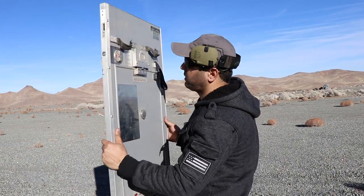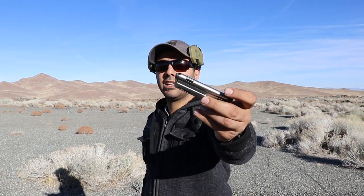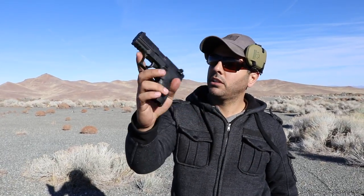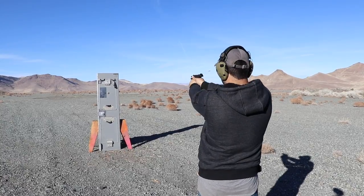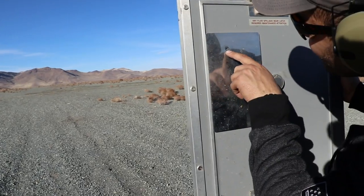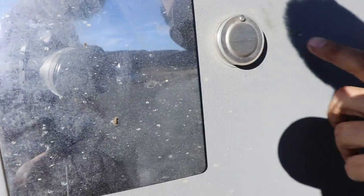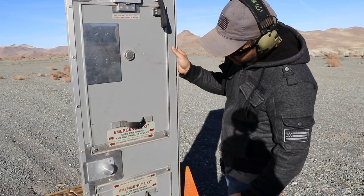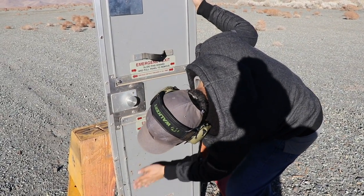First round we're going to do the .22 Long Rifle, a 40-grain round — nothing special — with a Walther P22. It's empty now. Looks like it made a little tiny hole and just ricocheted back out. Same thing happened here — no exits, barely touched the surface.